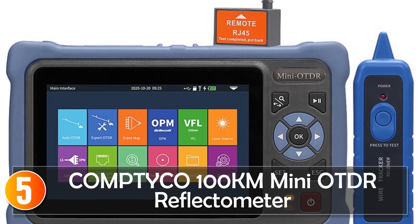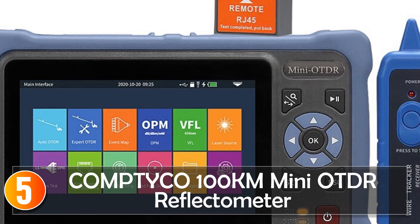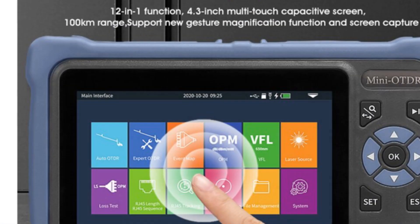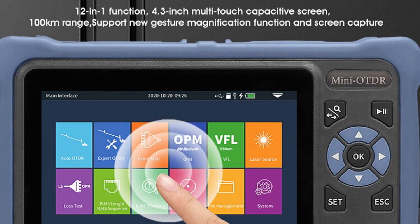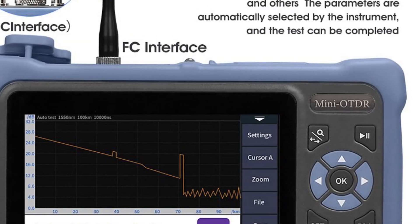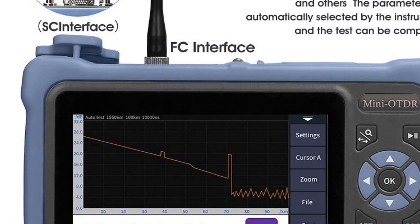Starting at number 5, the Comptico 100km Mini Auto-Reflectometer. The Comptico 100km Mini Auto-Reflectometer is a multifunctional and high-performance tool designed for professionals in the field of fiber-optic network testing and analysis. With its extensive features, long-distance capabilities, and user-friendly design, this reflectometer is an excellent choice for potential buyers.